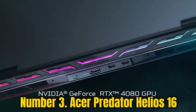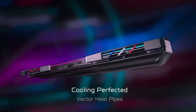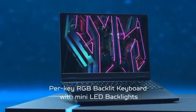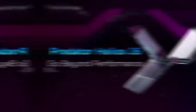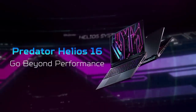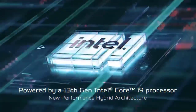Number 3: Acer Predator Helios 16. The Acer Predator Helios 16 is an impressive machine. You need only look at those specs to see that it'll have no trouble at all running the best PC games, even the latest AAA releases. The fact that you've got all of that in a compact notebook shell makes it worthy of even more praise. One thing to mention, which we know is going to bother some people, is that its pristine lid is extremely prone to smudges and fingerprints.